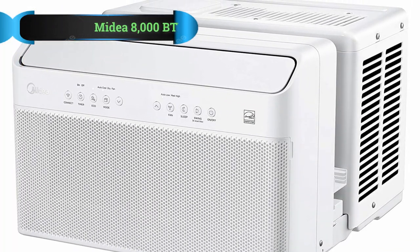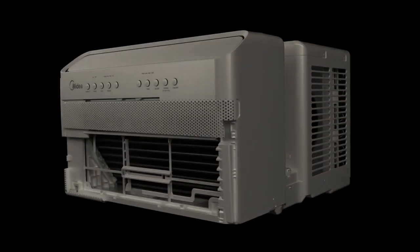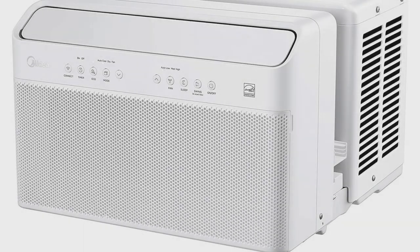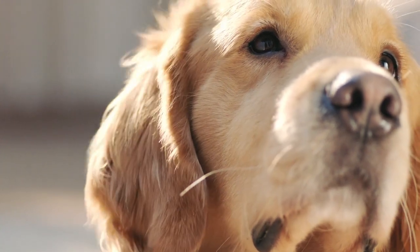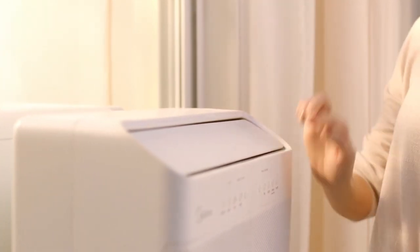Number 4: Midea 8,000 BTU U-Shaped Air Conditioner. If you're looking for the best smart air conditioner that is packed with good features and also consumes less energy, then the Midea U-Inverter is the perfect choice. Compared to other traditional models, this smart air conditioning unit uses 35% less energy using inverter technology. It's also the first window air conditioner to be awarded the ENERGY STAR Most Efficient 2020 Certification.